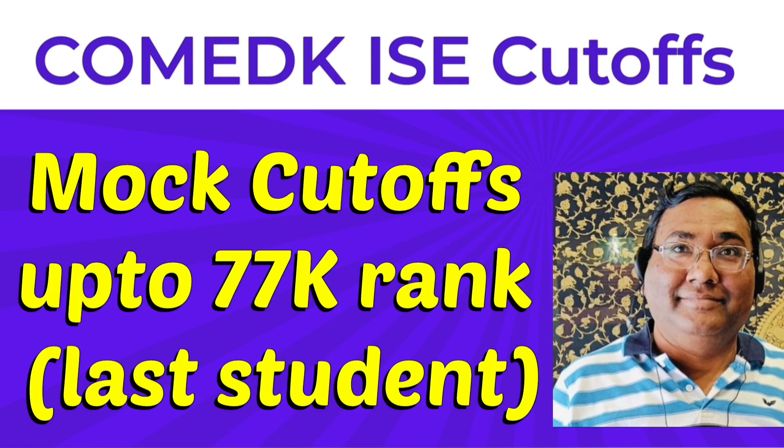Hello friends, good morning, good afternoon, good evening. This video is about ISC — Information Science Engineering Branch cutoff — and this is last year's mock cutoff. I am going to cover the cutoffs up to 77,000, which was the last student who attended COMEDK 2023. So let's start.